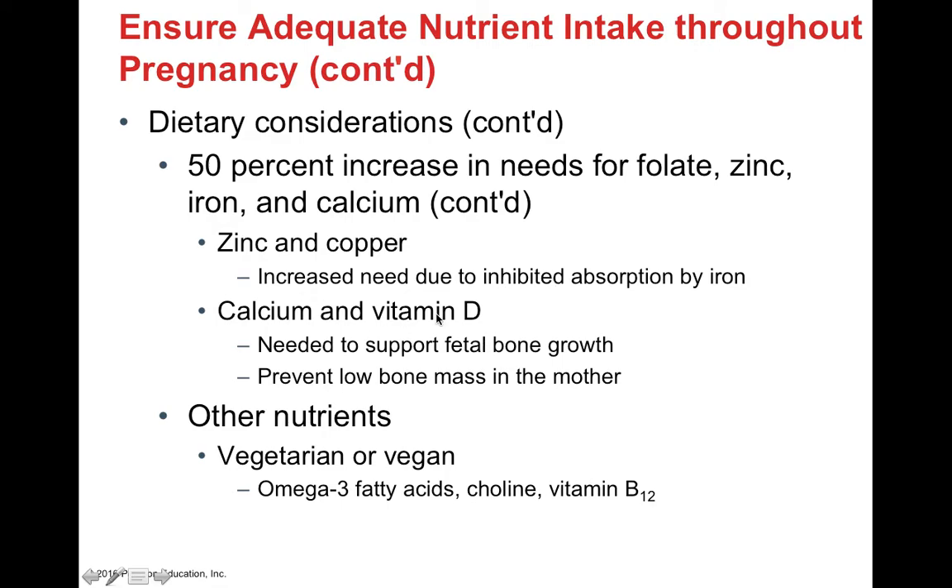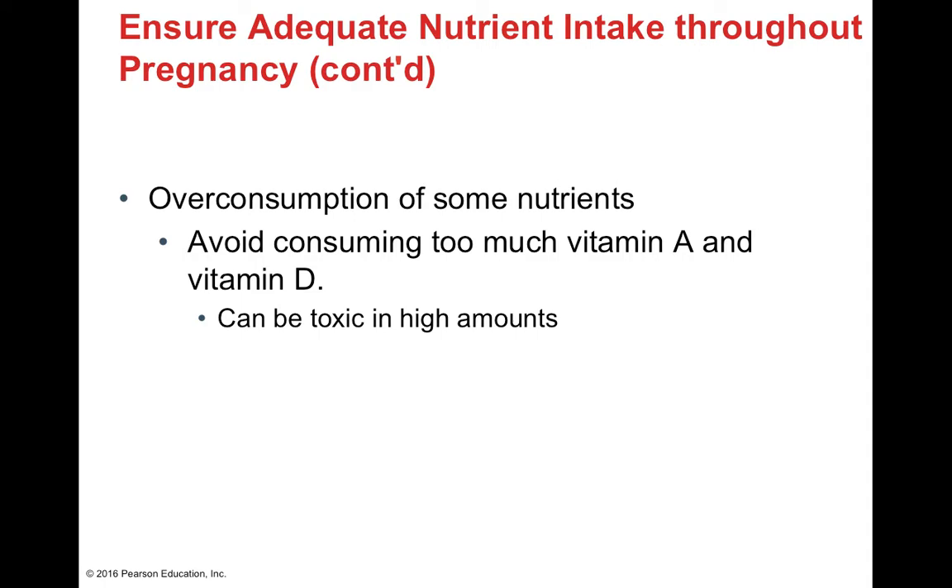There's an old expression: 'one tooth per pregnancy,' which still occurs in third world nations where pregnancy nutrition isn't adequately considered — the calcium for fetal bones comes directly from the mother, causing low bone mass. We avoid this with exogenous calcium in the diet. Vegetarian or vegan mothers must also consider omega-3 fatty acids, choline, and vitamin B12. However, some nutrients can be toxic in excess — avoid overconsumption of vitamin A and vitamin D as these can lead to toxicity. A MyPlate.gov resource shows recommended DRIs for pregnant versus non-pregnant women, with most nutrient needs increasing dramatically.